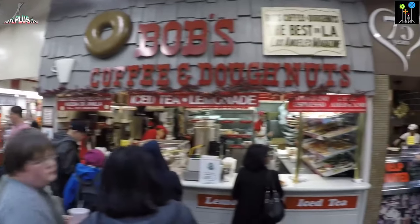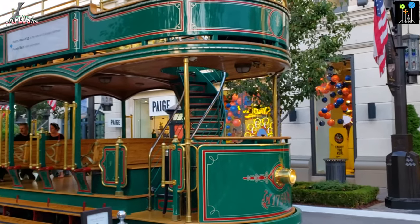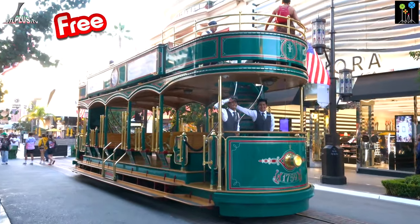Farmer's Market is a big market of foods, groceries, restaurants, shopping and also big brands. There is also an old-style trolleybus like the old times, and guess what? The ride is free!